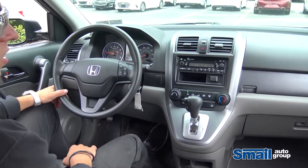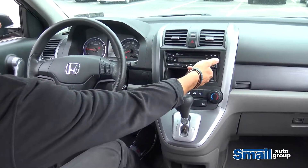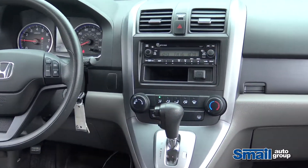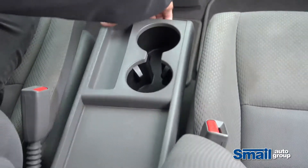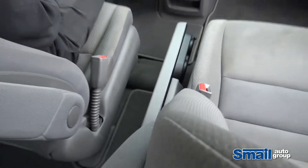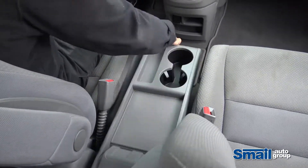Inside you've got your standard radio, and it's got your cubbies for your items right through here. Nice little compartments here — you can actually flip that down for a little more extra space. All right, let's go check out the next one.